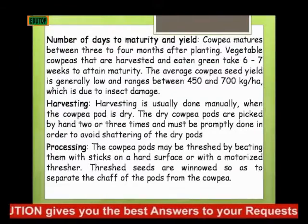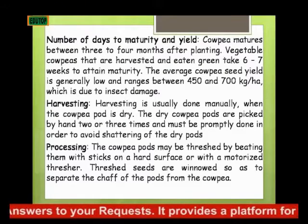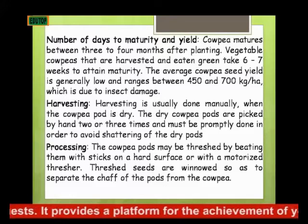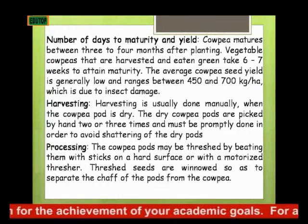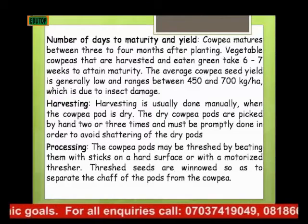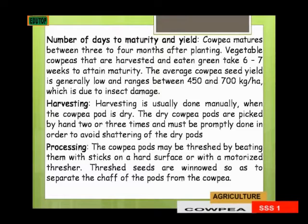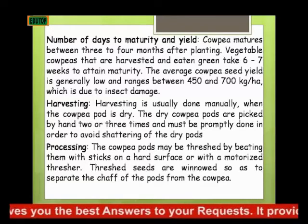The number of days to maturity and yield: cowpea matures between 3 to 4 months after planting. The vegetative cowpea that are harvested and eaten green takes 6 to 7 weeks to attain maturity. The average cowpea seed yield is generally between 450 to 700 kg per hectare, which is due to insect damage. If you can control the insect, you can have a higher yield than that.